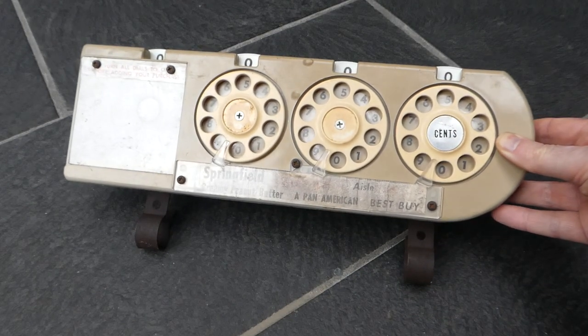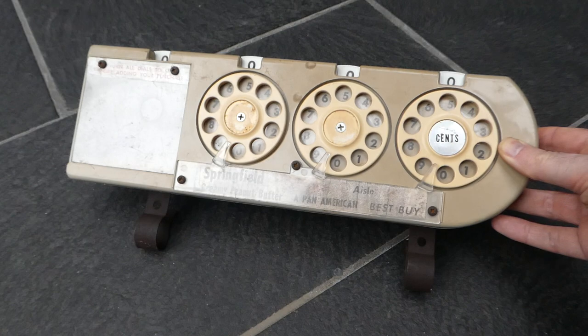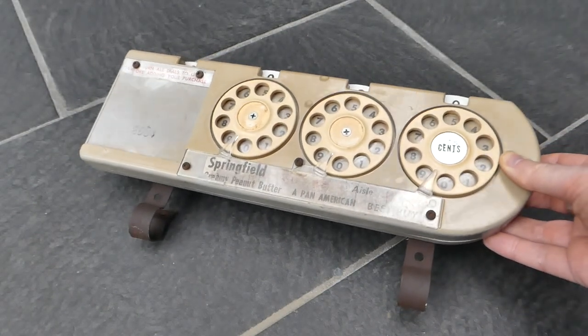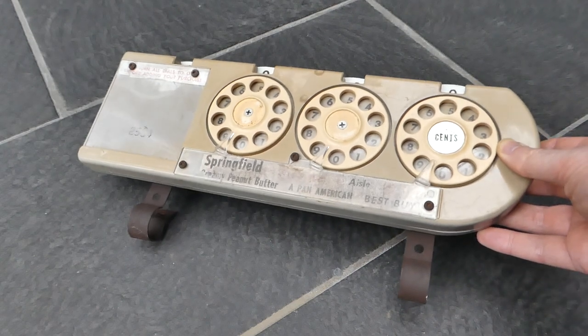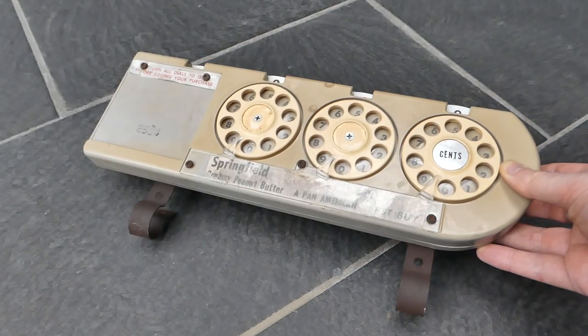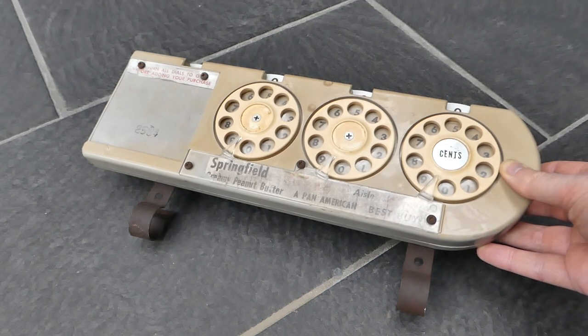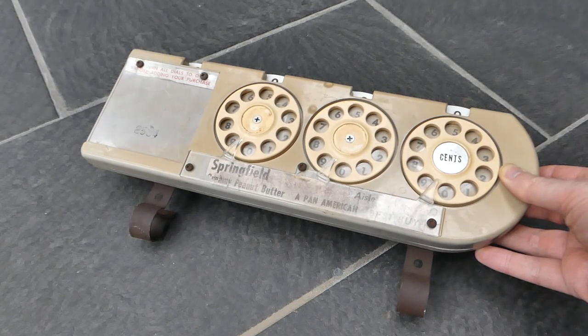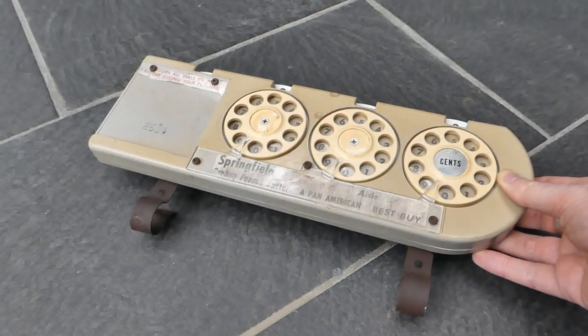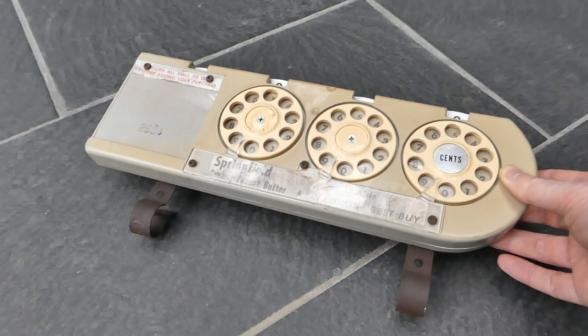This is the Dial-Admatic adding machine. It's intended for use on shopping carts in supermarkets. It was invented in 1964 by Samuel Leibrand and was then trialled in a number of supermarkets in the USA and in Canada.